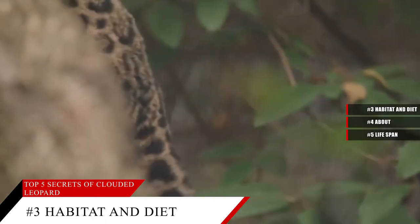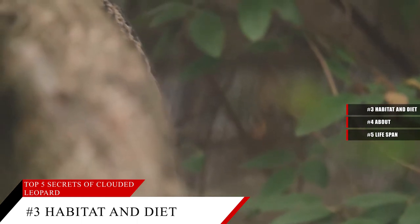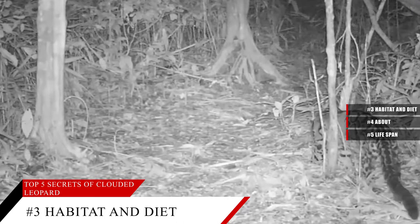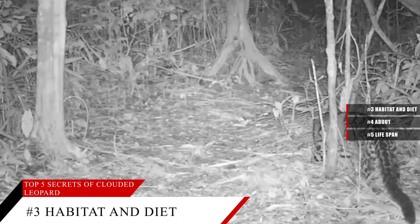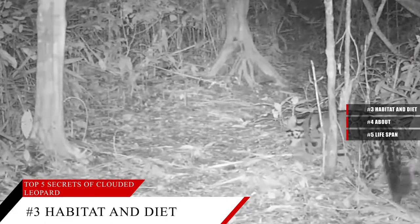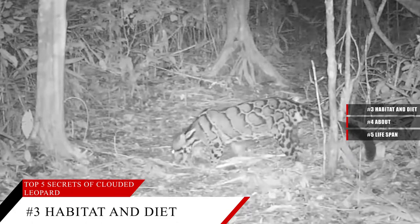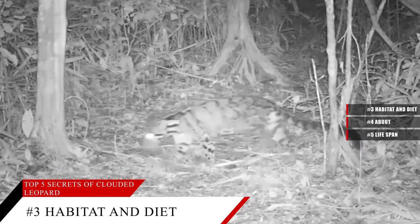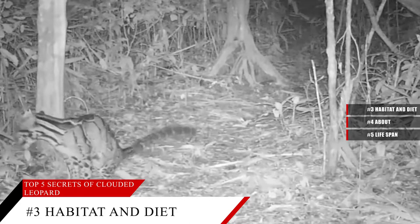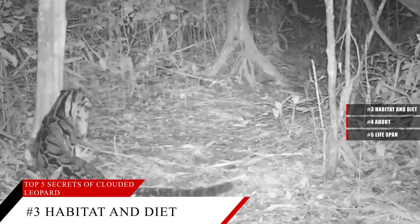The Clouded Leopard has an advantage when it comes to hunting. Its ankles can rotate backwards so the cat can climb down a tree head first, climb upside down, and even hang from its back feet, leaving the powerful front paws free to snatch at prey. These cats can also ambush their prey from the treetops, landing on their target's back and delivering one killing bite. Despite their small size, Cloudeds can take down large-hoofed animals with this method.